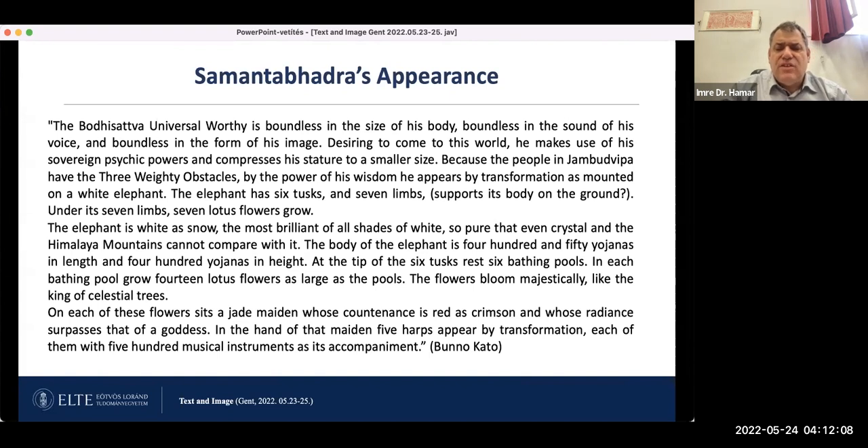Continuing the description: 'At the tip of the six tusks rest six bathing pools. In each bathing pool grow fourteen lotus flowers as large as the pools. The flowers bloom majestically like the king of celestial trees. On each of these flowers sits a jade maiden whose countenance is red as crimson and whose radiance surpasses that of a goddess. In the hand of that maiden, five harps appear by transformation, each with 500 musical instruments as accompaniment.' So in addition to the six tusks from the Lotus Sutra, here seven limbs are added and an elaborate description of what appears on the six tusks.